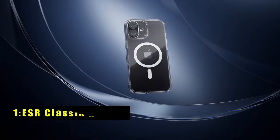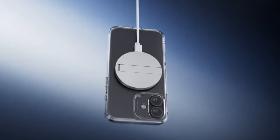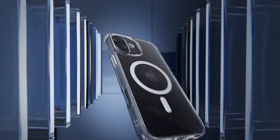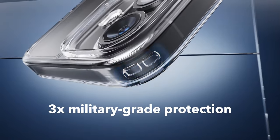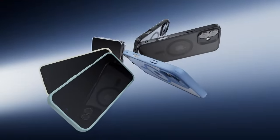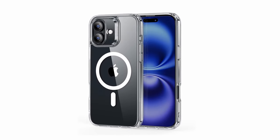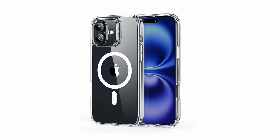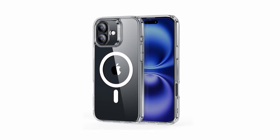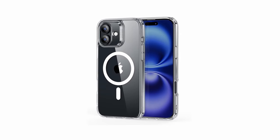Now, at number 1 is the ESR Classic Hybrid. The ESR Classic Hybrid case for iPhone 16 excels in both protection and style. Designed with precise speaker and port cutouts, it maintains full functionality while offering easy access to all buttons. Its powerful built-in magnets provide a 1,500 gravity holding force, ensuring quick and reliable wireless charging and a secure fit with MagSafe accessories. The case features military-grade drop protection with air guard corners that effectively absorb shock from impacts. Raised edges and a camera guard lens frame enhance protection against scratches, keeping your phone's display and camera safe.